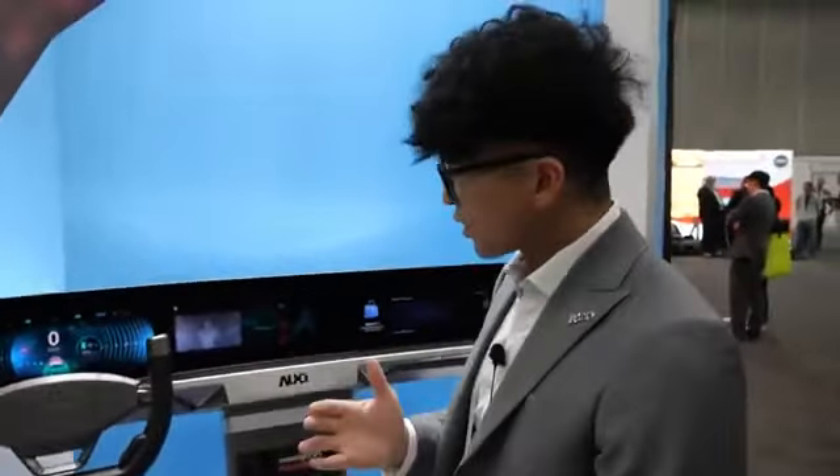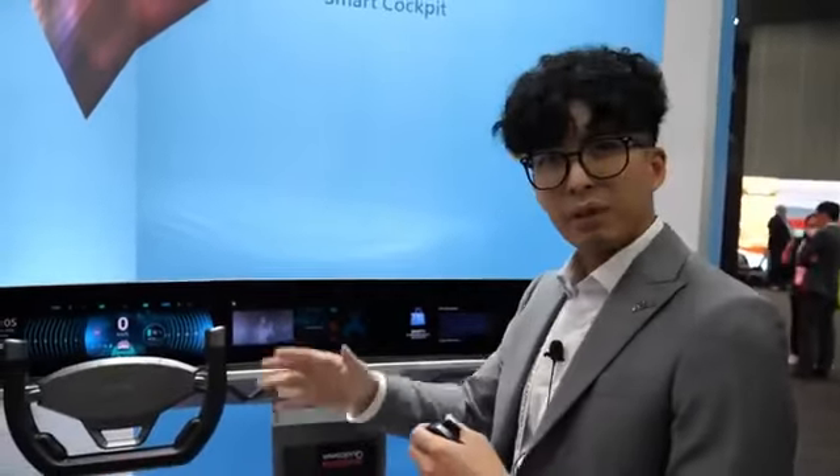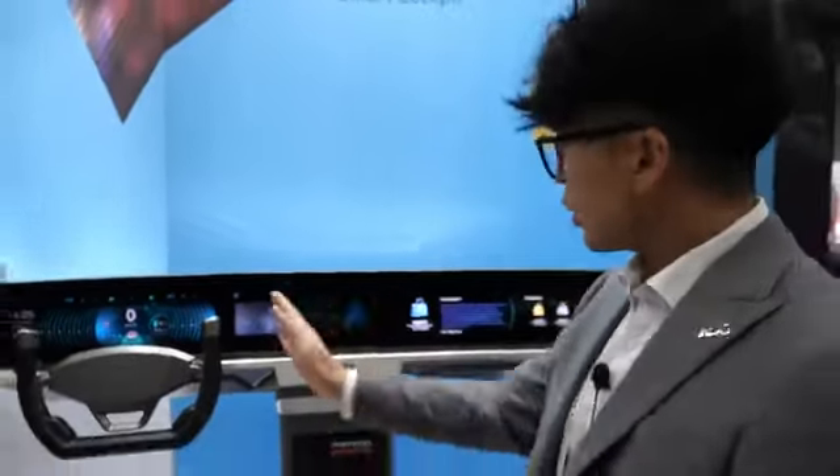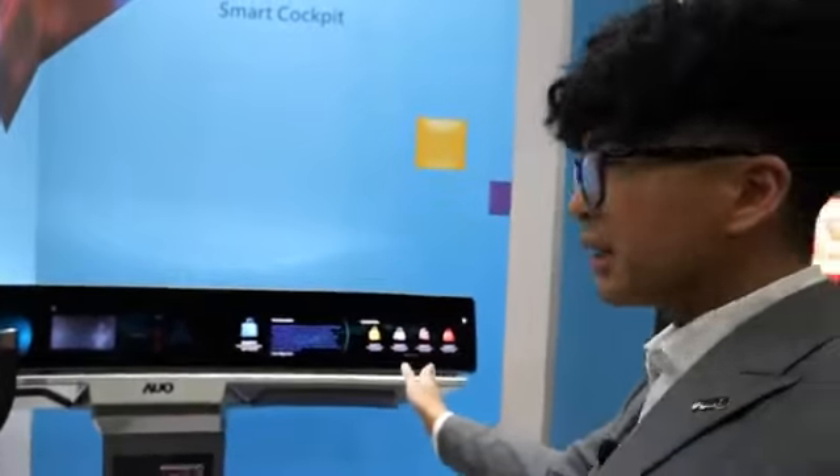We can detect your eye movements, mouth movements, and hand gestures. So we know when you're on the phone, smoking, or looking away from the road. We also know when you're trying to look at the passenger display.